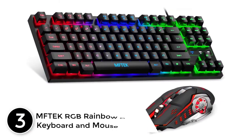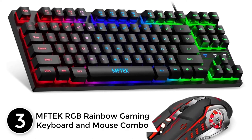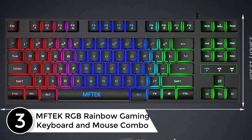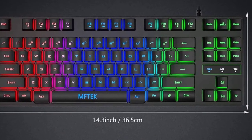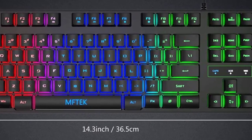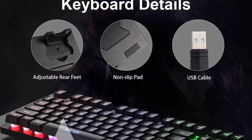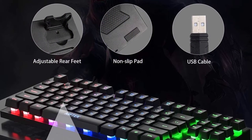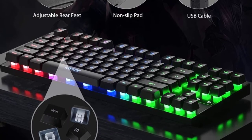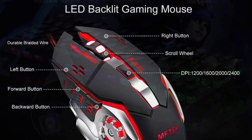At number 3: MFTEK RGB Rainbow Gaming Keyboard and Mouse Combo. The MFTEK compact 87-key gaming keyboard features rainbow backlit, double-shot injection mold keycaps that won't wear or fade. It includes a 6-button ergonomic gaming mouse with 4 changeable DPI settings. The backlit keyboard and mouse combo lets you enjoy gaming freely in the dark.